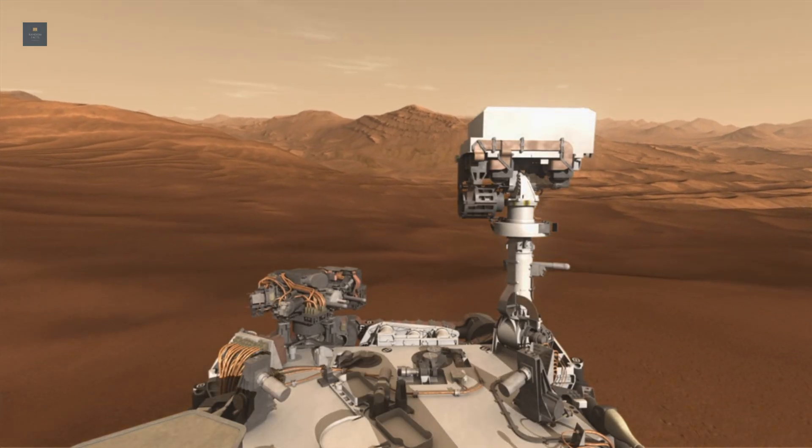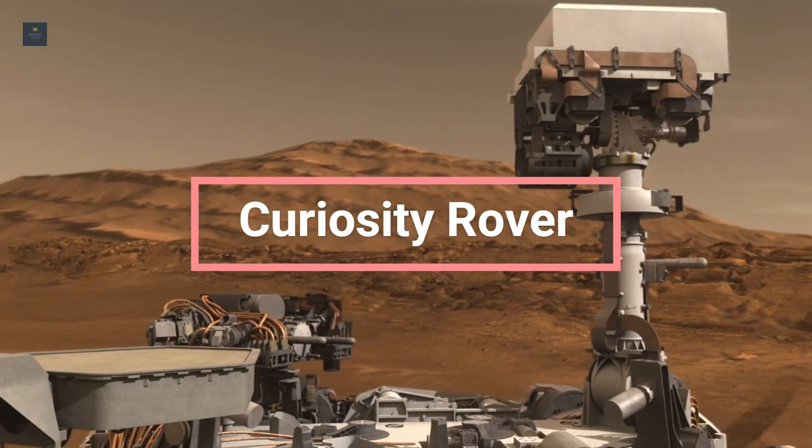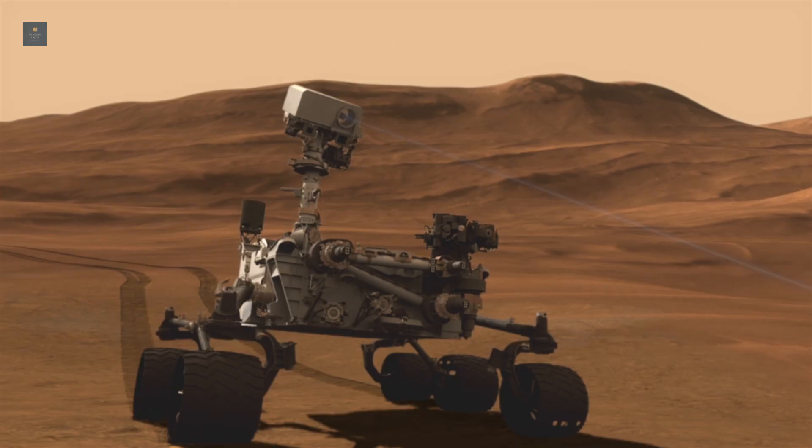Hello everyone. Today's video is going to be about the Curiosity rover. So let's get right into the video.